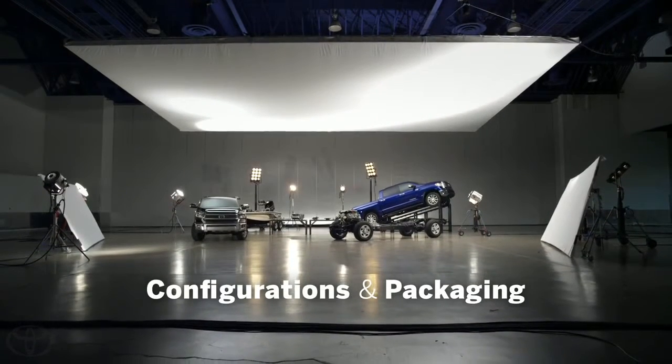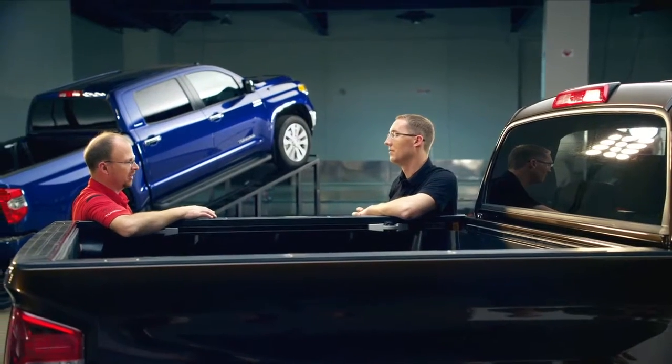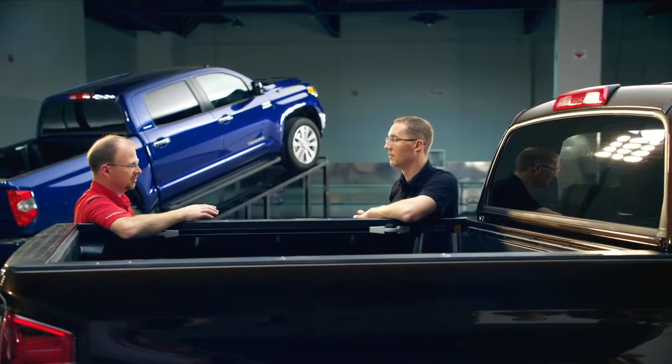One forum member had a very particular question and wanted to know why he can't get a six and a half foot bed on a Crew Max truck. We offer a six and a half foot on our double cab and we offer an eight foot on our double cab. For our Crew Max, we stayed with a five and a half foot deck because we feel that for maneuverability with a very large cab that we have, this is the right size for the truck.